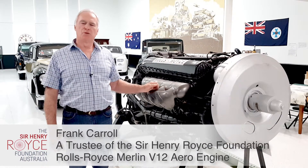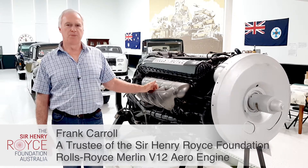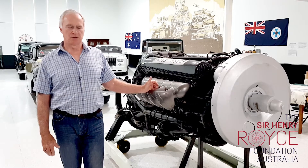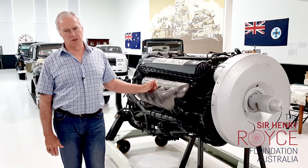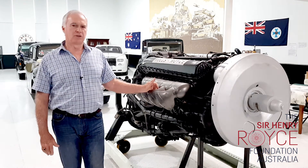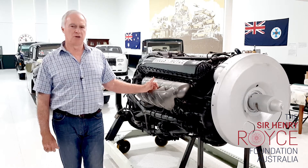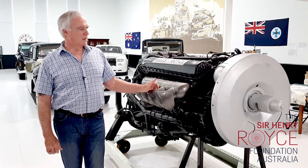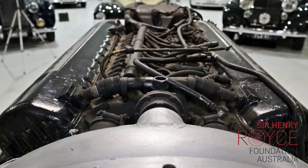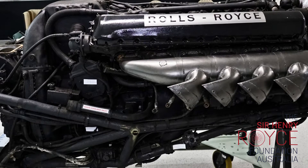This Rolls-Royce Merlin engine was built in 1945, right near the end of World War II, which made these engines famous and are said to have saved the civilised world as we know it. The engine was said to be the last gift of Sir Henry Royce to the world, he having died in early 1933, but not before he'd designed this particular engine. By the end of 1933 the engines were on test and were in production well and truly by 1939.